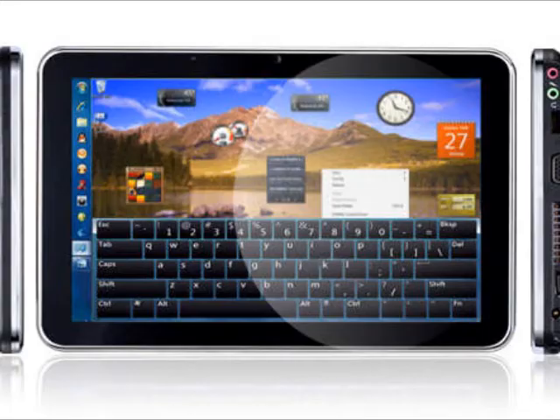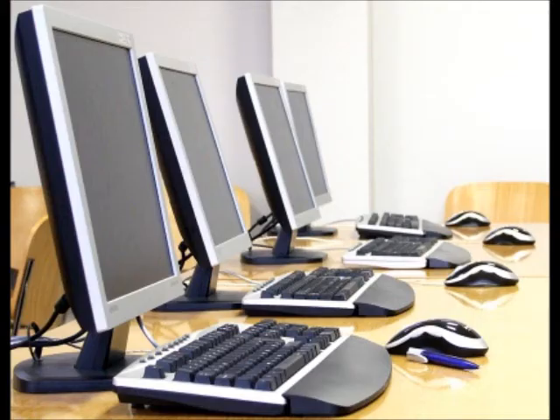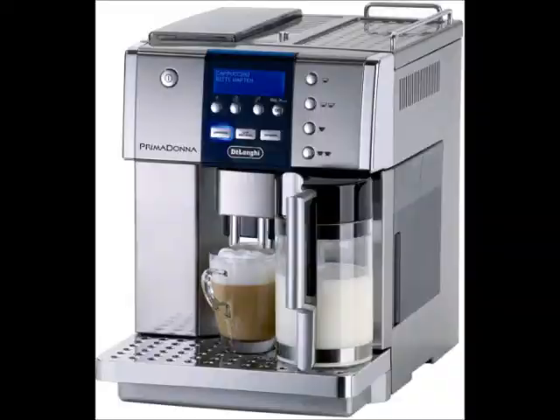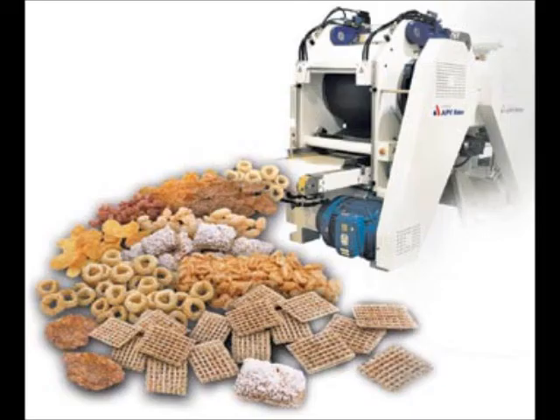The Samsung Galaxy Tab, Toshiba Folio, and Dell Streak tablet are all very comparable to the iPad technology. We use computers on a daily basis with everything from a coffee maker, your car, and phone. Even the food you eat has been processed by computerized machines.